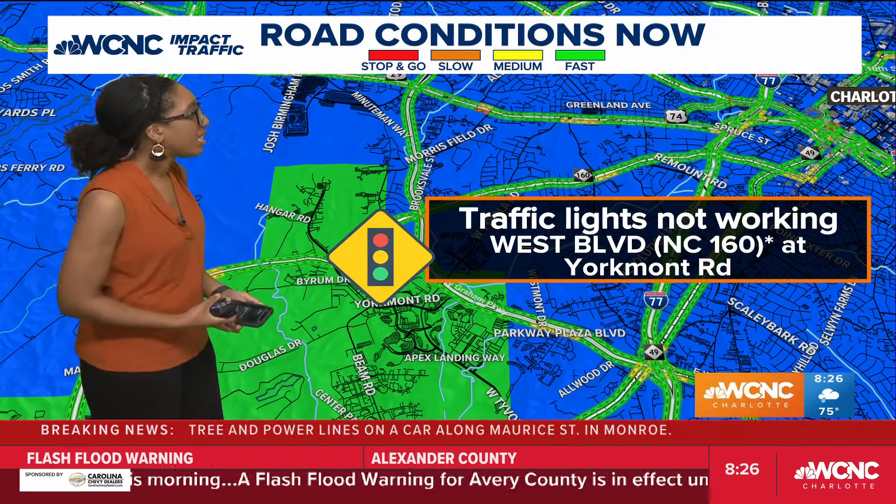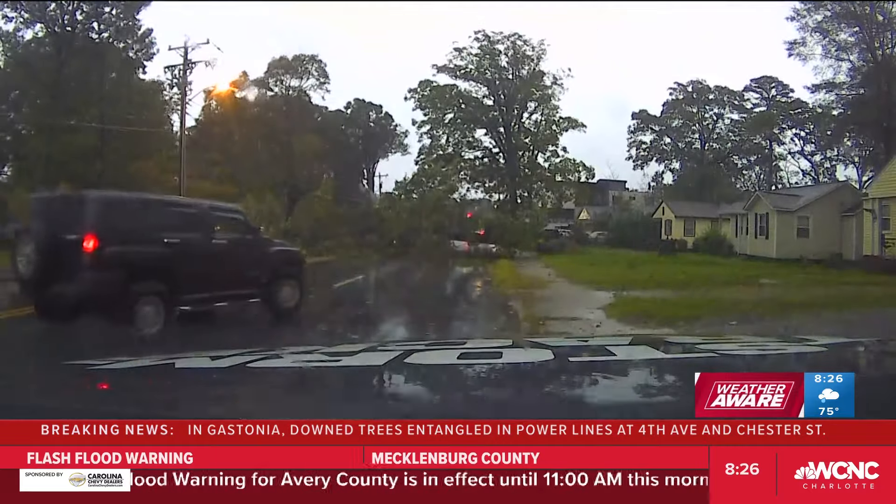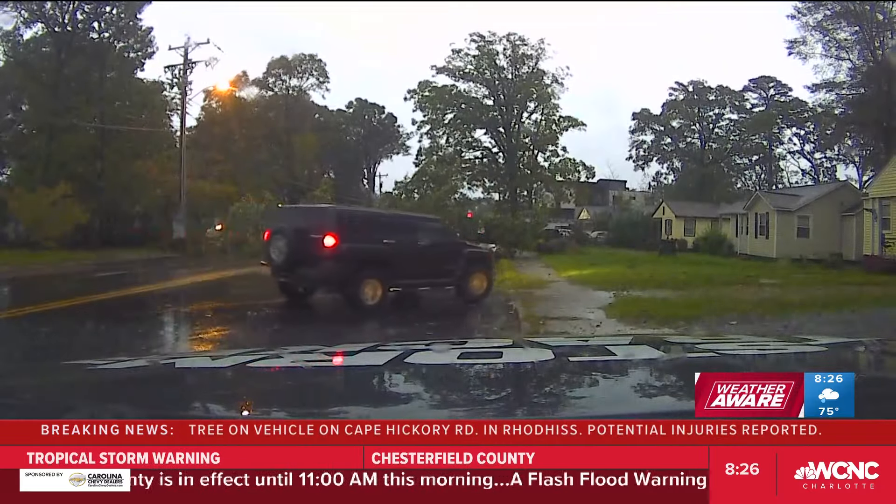I'll go ahead and send it back to the desk. Getting pictures — a huge tree down in my neighborhood about a block from my house. I think we're going to hear stories like that throughout the day. Also got some new video we want to show you. We told you about that tree down at the Plaza and Sugar Creek — take a look at this. This gives you an idea of what we're talking about here.